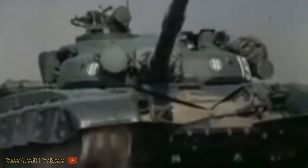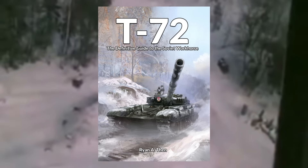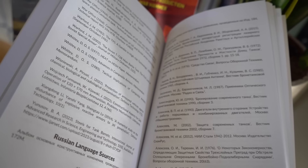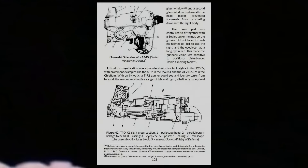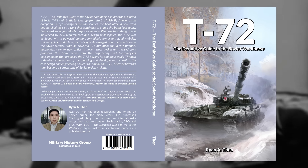One of the most influential tanks to emerge during the Cold War era was the Soviet T-72. T-72: The Definitive Guide to the Soviet Workhorse, by Ryan A. Then, also known as Interlinked, creator of the TankoGrad blog, explores the T-72's evolution with detailed graphics and comparisons to Western tanks. Learn about the development of cannons, sights, engines and armour layout, from its earliest designs to the advanced Contact V. Order your copy today by following the link in the pinned comment below.